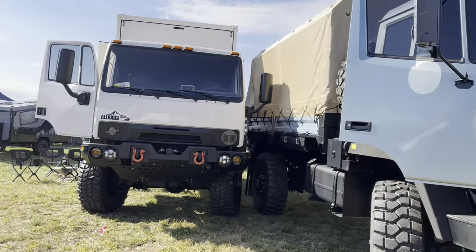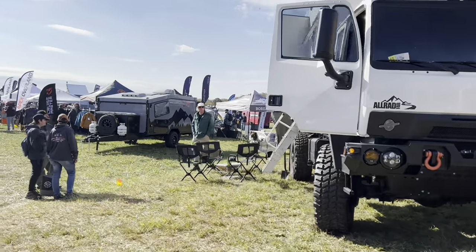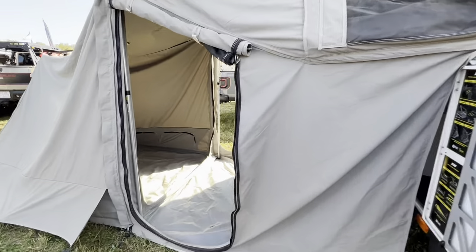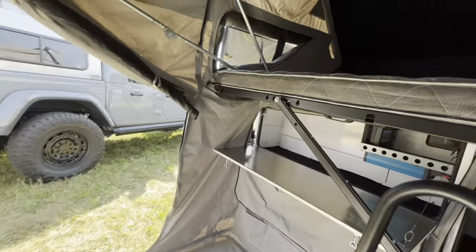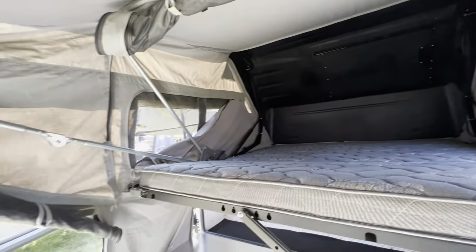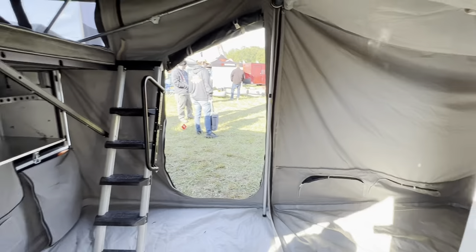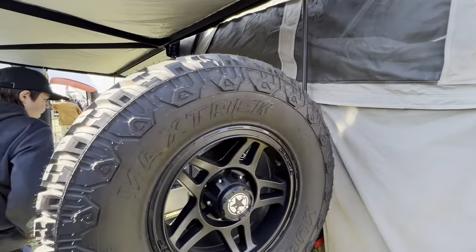And more of these awesome Earth Roamers. And more overlanding trailers — or overpriced trailers. I've heard them both ways. I'm not a big trailer guy, but Seth is. He really appreciates a lot of these.